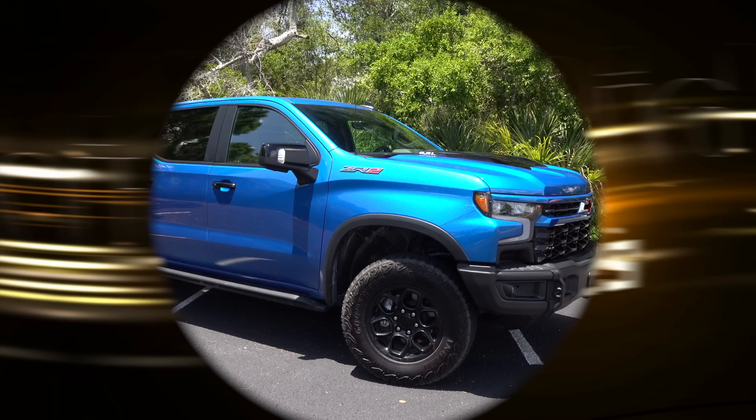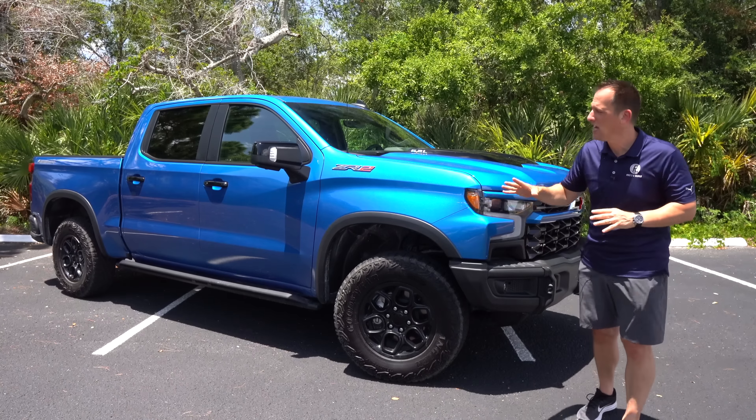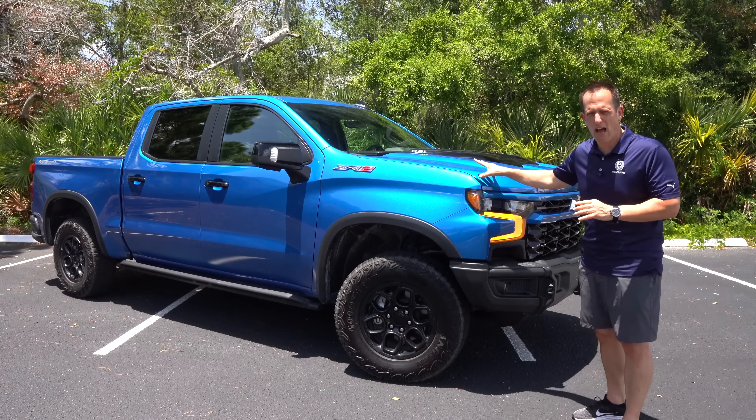Hey guys, what's up? It's Joe Rady from Rady's Rides. I'm back here in this nice floral scenic filming location because guess what? We have a truck here that's making some history. This is it right here — what is it? It's the first ever Chevrolet Silverado ZR2, but this isn't a regular ZR2. This is the all-new Bison edition. But before we get into this beefed-up, steroid-induced Chevy Silverado, let's talk about what's going on here.